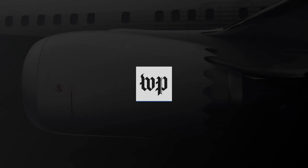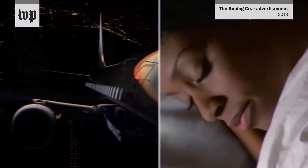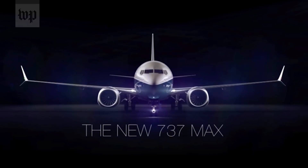New engine advances have led to a 14% reduction in fuel and carbon emissions, and there's less noise. When the plane is here, it's like this down here. But what does all this mean when you're running an airline? It means for once your decision is clear. The new 737 MAX.